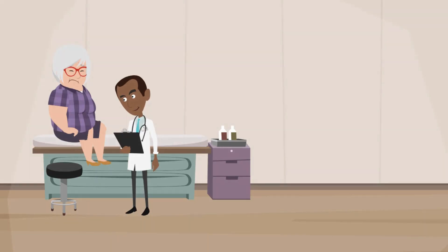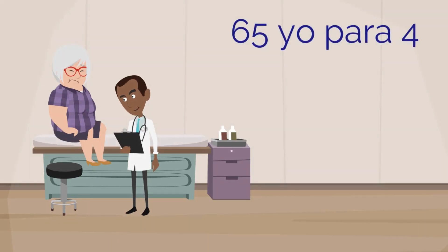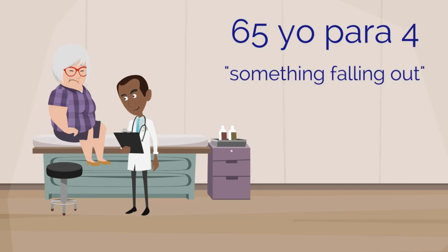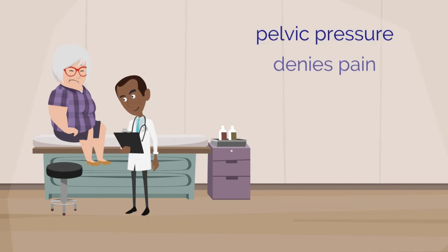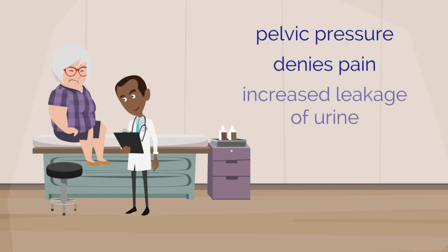Let's meet our patient. She is a 65-year-old, para 4, who presents to clinic with concerns that something is falling out of her vagina. It is worsened over time with the bulge getting larger. She notes pelvic pressure but denies pain. She reports increased leakage of urine. Based on her history, you suspect that she has prolapse.